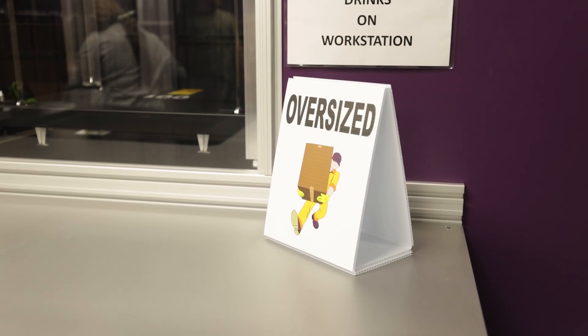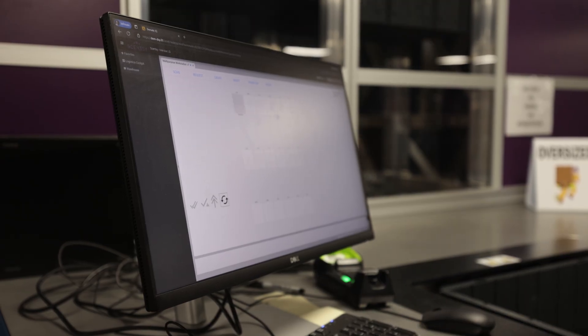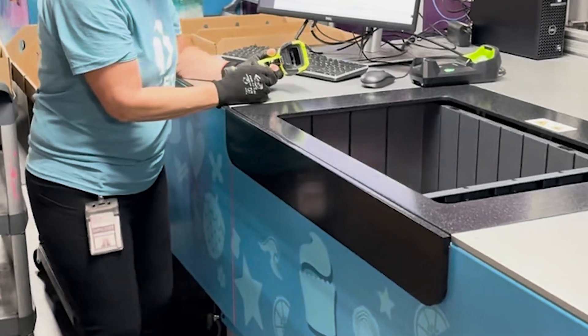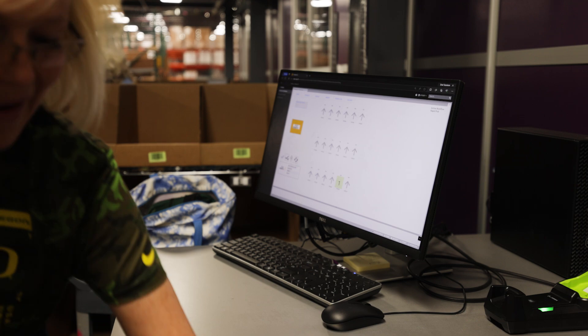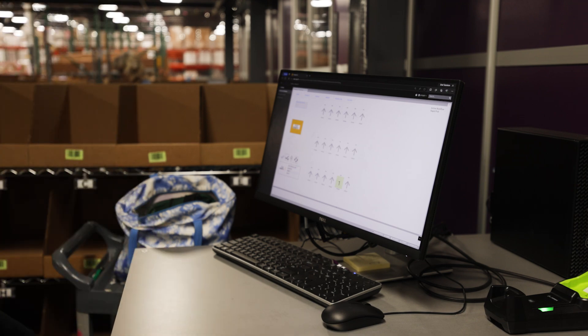OrderCubing uses product dimensions to determine the best cart type for the order. To reduce wait time, each pick station uses three rotating arms to ensure multiple products are coming and going from the station.